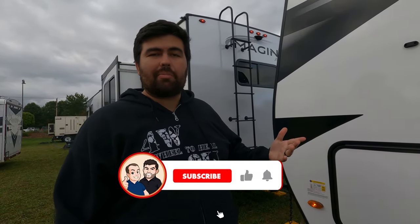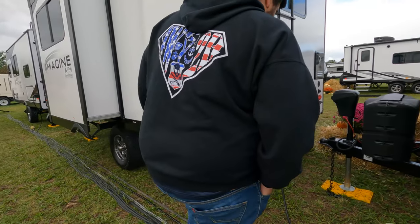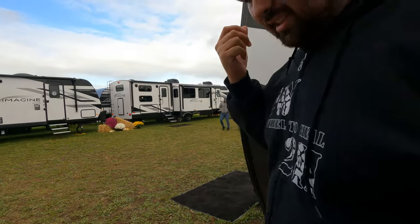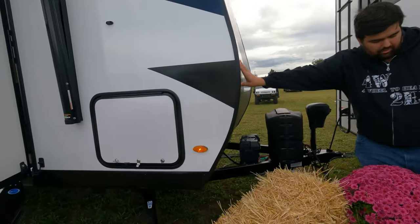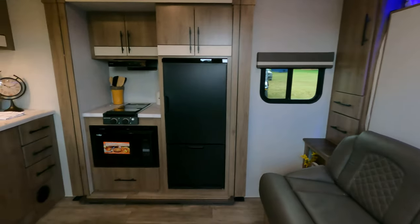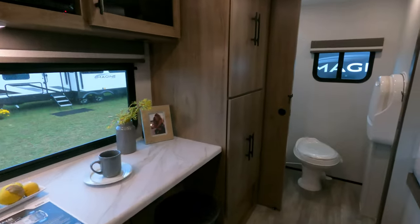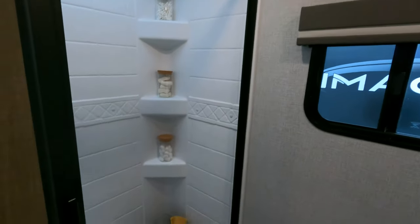The outside of this unit looks great, but the inside looks even better. Let's go take a look. We'll do a walkthrough — up front we have your sofa Murphy bed setup, kitchen over here, your little bar dining area, bunk beds over here, and then the bathroom in the very back.